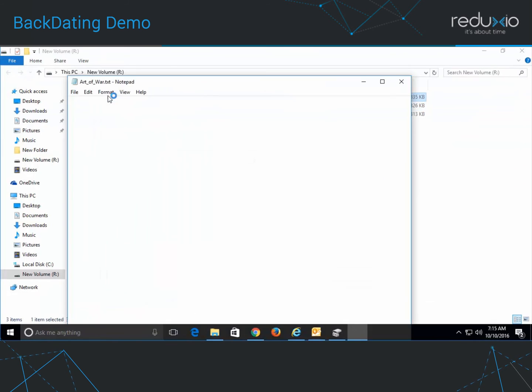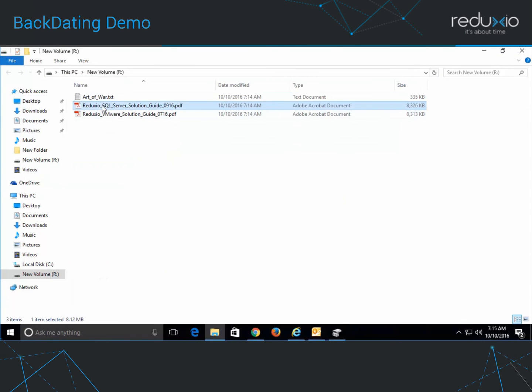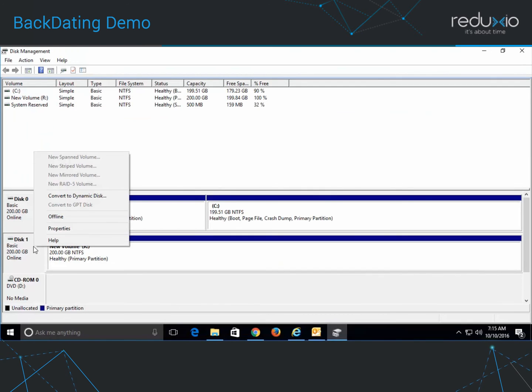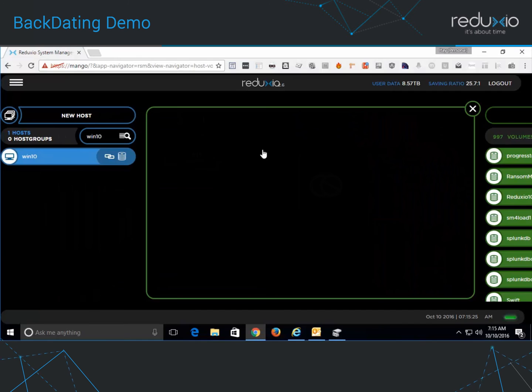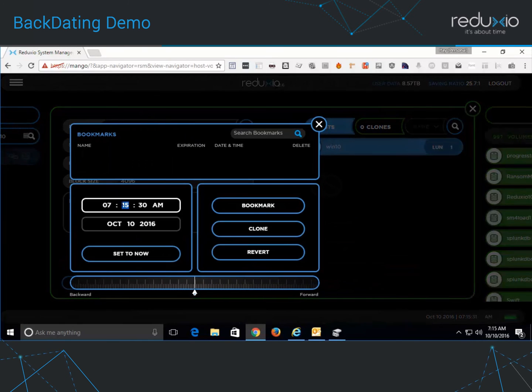I'll try to open the files again. As you can see, the files are encrypted and cannot be read. I'll open the Windows Disk Manager and offline the damaged disk. Now I am going to recover the data using Reduxio backdating. I start by opening the Reduxio Storage Manager and selecting the volume which was affected by the ransomware. To recover the data, I'll enter the time I saved earlier, when the data was intact, and click the Revert button.